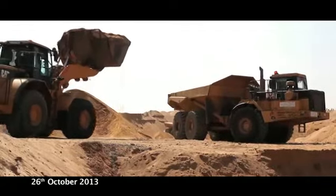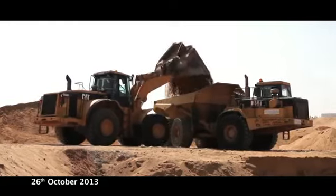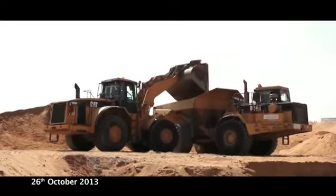Excavated site material is stored on site, and that material which is tested and approved is stockpiled and used for the day and night backfilling operations across the site.